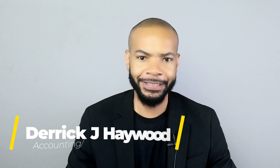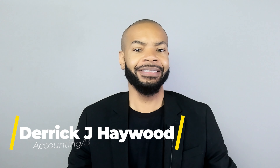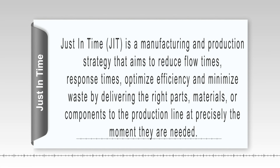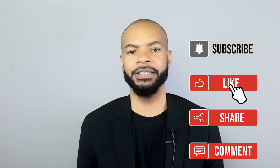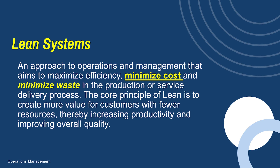Let's talk about just-in-time and lean systems. Just-in-time is about more than just receiving inventory just-in-time for use. It's actually a manufacturing methodology aimed primarily at reducing flow times within a production system, as well as response times from suppliers and to customers. Just-in-time is a lean system, and lean is all about reducing or eliminating waste and keeping cost extremely low.